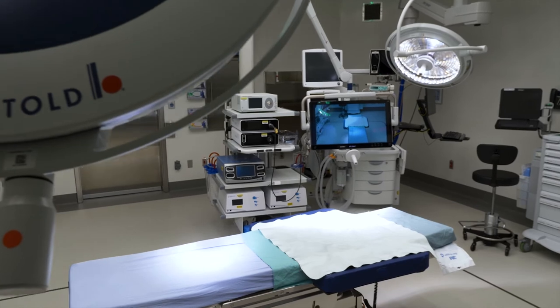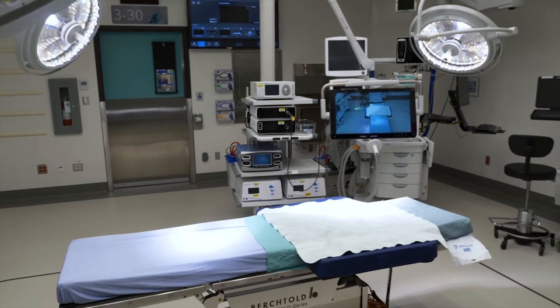Thanks to the transformational gift from the Gilardi family of $25 million, we were able to secure the full $60 million needed for this campaign and realise a great leap forward in surgical care. Without the generous support of donors like yourself, none of this would have been possible. Thank you for supporting VGH and UBC Hospital Foundation.